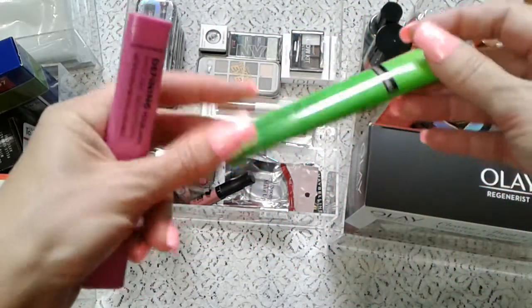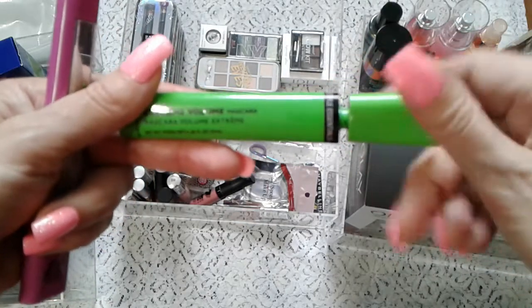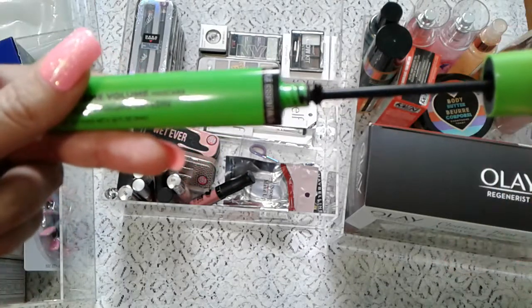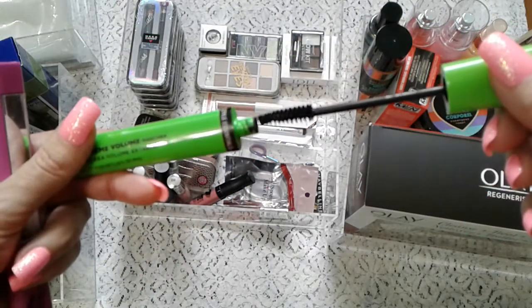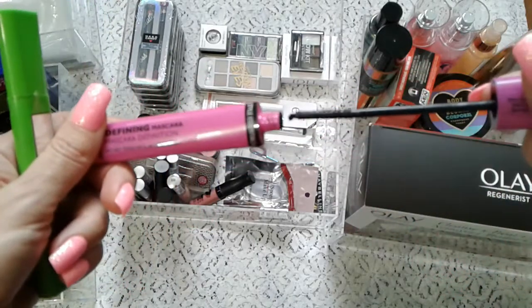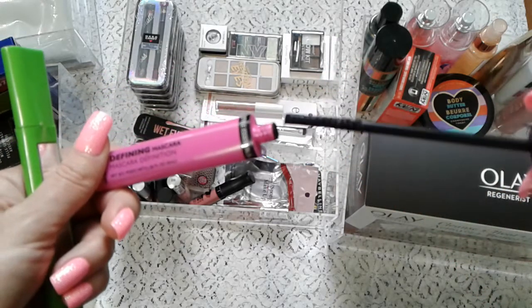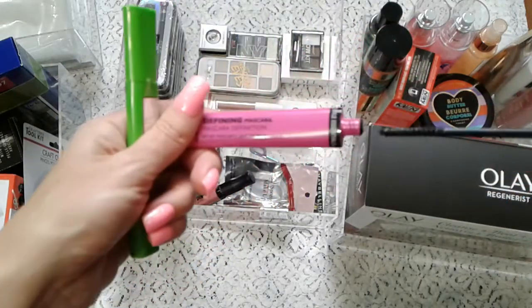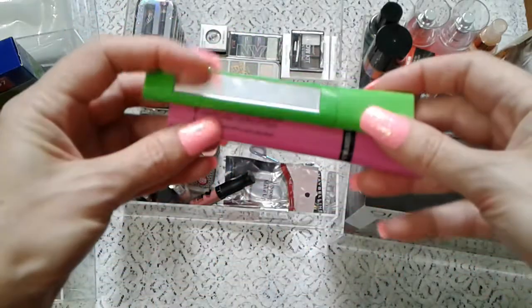Let me compare the two mascaras without breaking my nails opening them. Each one has a mirror on the side. This one is Volume Extreme — it has a kind of fluffy brush. And this one is Defining Mascara — it has barely any bristles, so it's probably good for bottom lashes. This one looks really wet so it should do the trick. I'll tell you later if I like it.